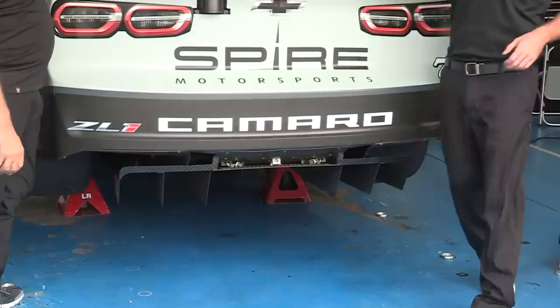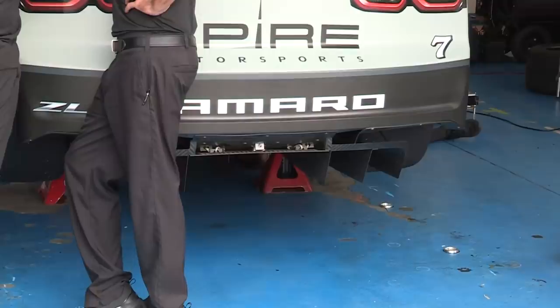Most things with race cars, if you increase downforce, you hurt the drag. That rear diffuser you see right there underneath the black rear bumper that says Camaro, right underneath there, that is a rear diffuser.